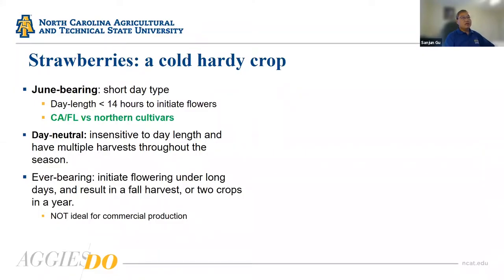Before getting into high tunnels, I want to briefly talk about strawberries. We all know strawberries are a hardy crop, and we know about June-bearing, day-neutral, and everbearing strawberries. Everbearing strawberries are not really ideal for commercial production. One thing I want to emphasize is that cultivar selection is the most critical factor for high tunnel strawberry production, and it's also very important for field strawberry production.